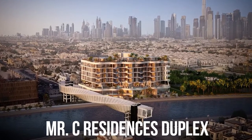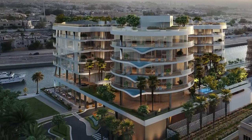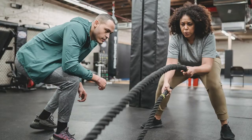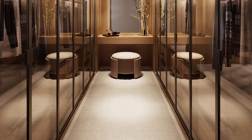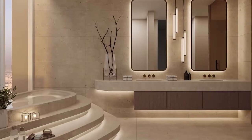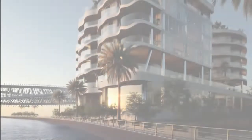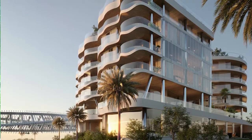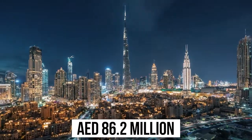Mr. C Residences Duplex: Mr. C Residences in Jumeirah has a six-bedroom duplex home. It comes complete with wet and show kitchens, a family den, two en-suite rooms for maids, a powder room for guests, a library and office, and a gymnasium. There is also a separate family room, kids' playroom, formal living room, and dining area. There are enormous terraces on both levels with dining spaces, summer kitchens with Italian cabinets, and swimming pools. The house also features smart home devices, digital key, parking, and a roof garden with a fire pit. The interiors are designed by Mayers Davis and are inspired by luxury yacht design with wood details. The apartment offers panoramic views of the canal and the Dubai skyline, and was on the market for 86.2 million dirhams.